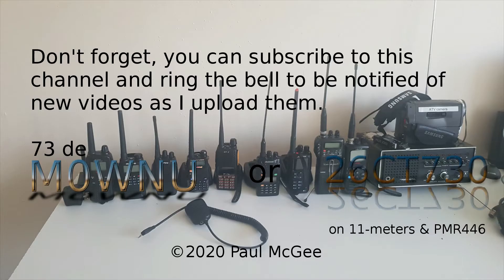Don't forget, you can subscribe to this channel and ring the bell to be notified of new videos as I upload them. 73s from Paul, Mike Zero, Whiskey November Uniform, or 26 Charlie Tango 730 on 11 metres and PMR 446.